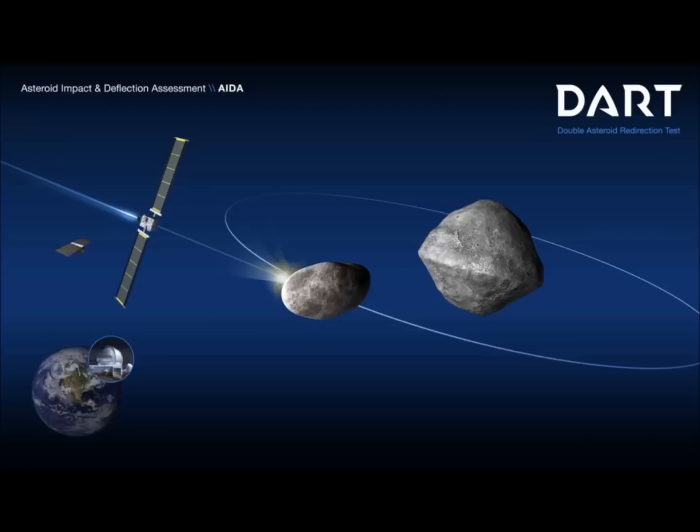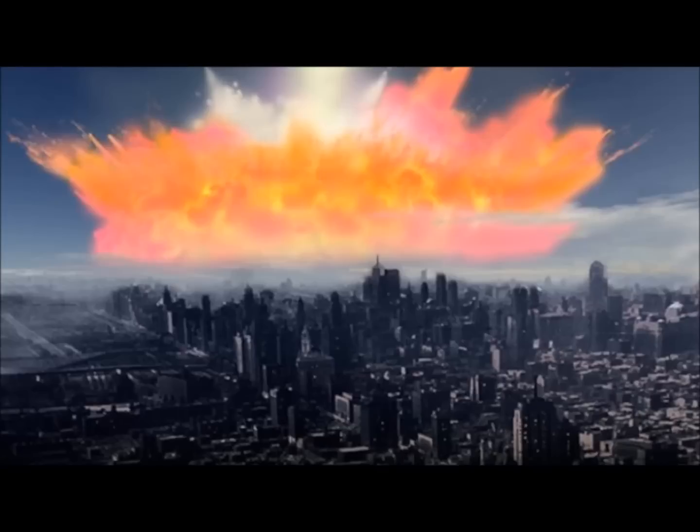In 1998, astronomers were fearful that an asteroid was on a collision course with our planet, but further observations resulted in the warning being withdrawn. The asteroid XF-11 was a huge one mile in diameter and was predicted to hit on October 26, 2028.